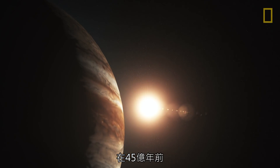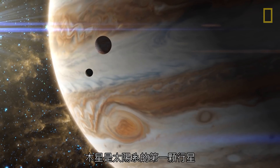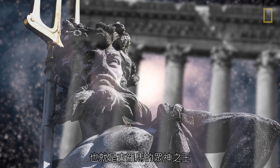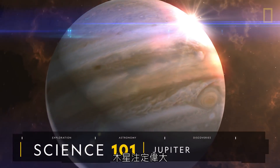Born from primordial stardust 4.5 billion years ago, Jupiter was the solar system's first planet. And much like its namesake, the king of the ancient Roman gods, Jupiter was destined for greatness.